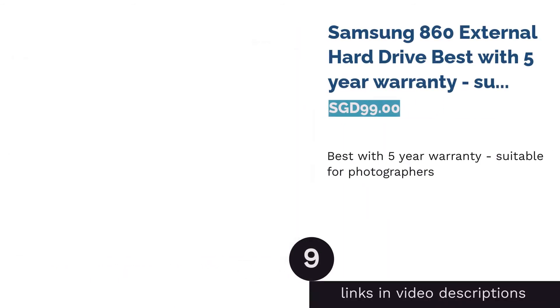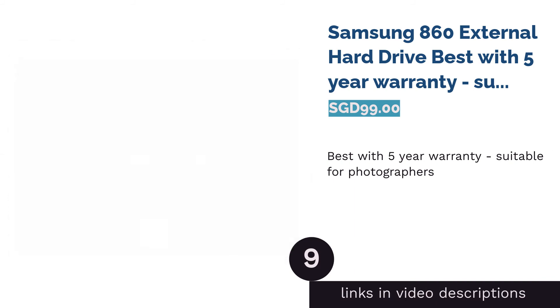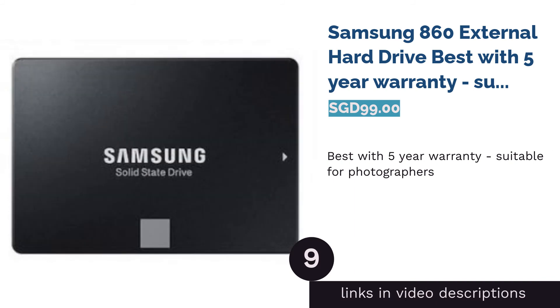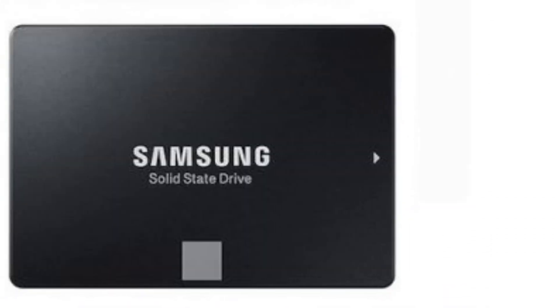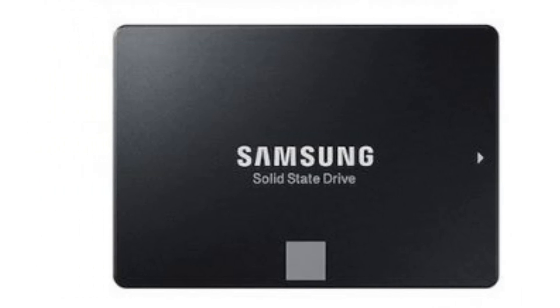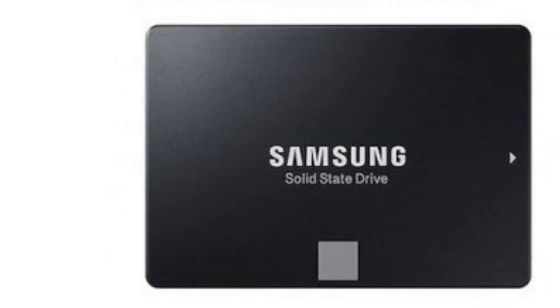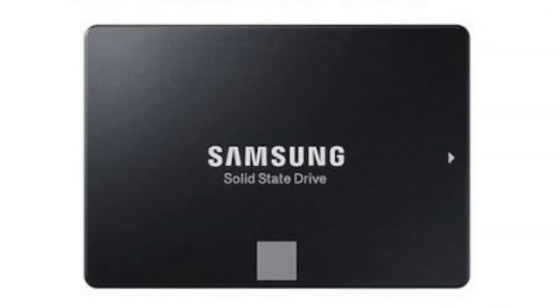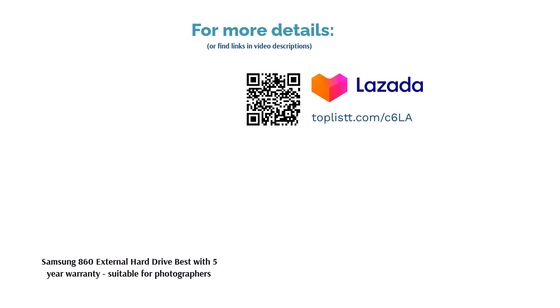The next product is the Samsung 860 External Hard Drive — the best with a 5-year warranty, suitable for photographers. With a 5-year warranty from Samsung, this is the external hard disk that will extend your peace of mind for a long period. Sporting 500GB memory, keep your precious memories and important documents safely. It claims efficient and consistent speed performance even under heavy workloads, ultimately allowing for faster file transfer, and is suitable for photographers, providing both portability and flexibility.